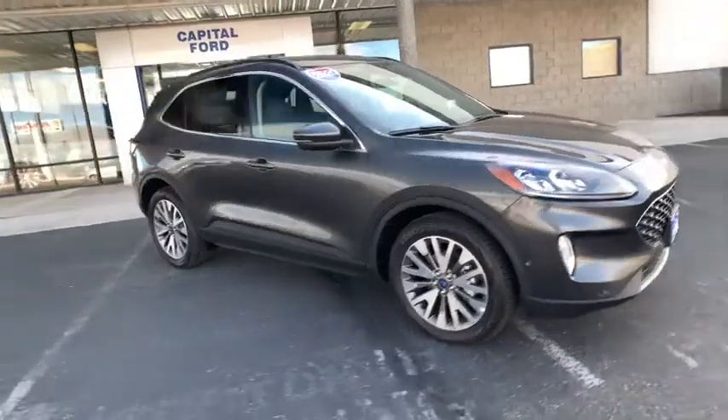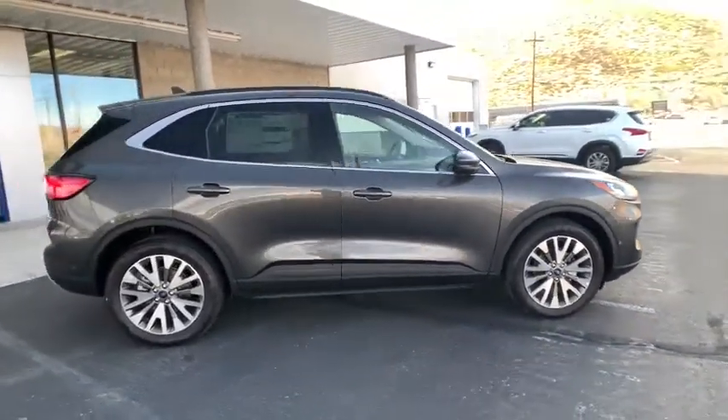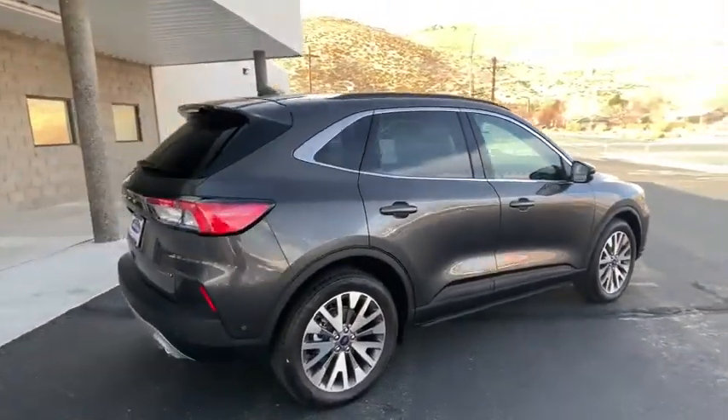Make a great choice today with the 2020 Ford Escape. Gas engines flex, tow, zip and go with Ford Escape.